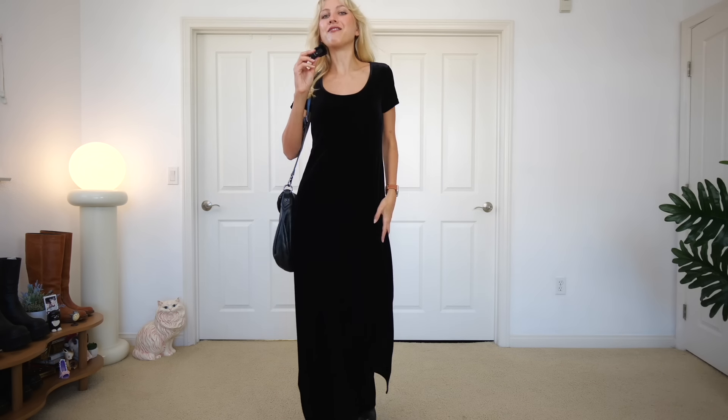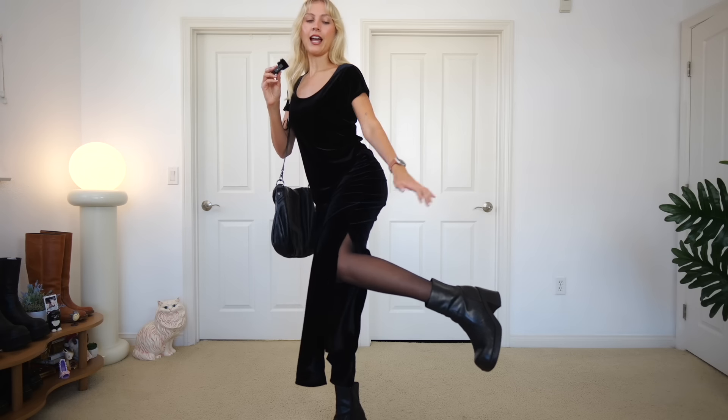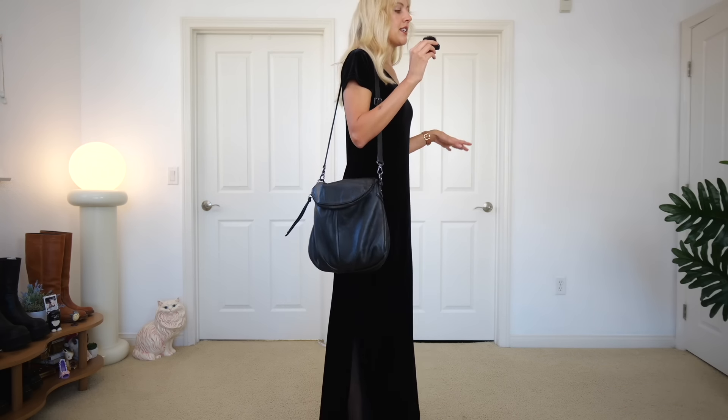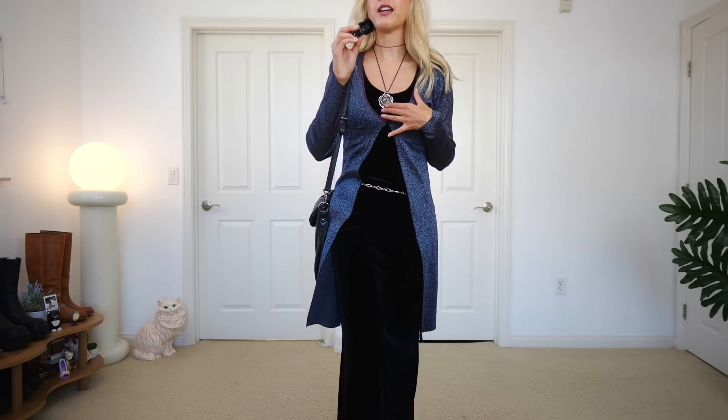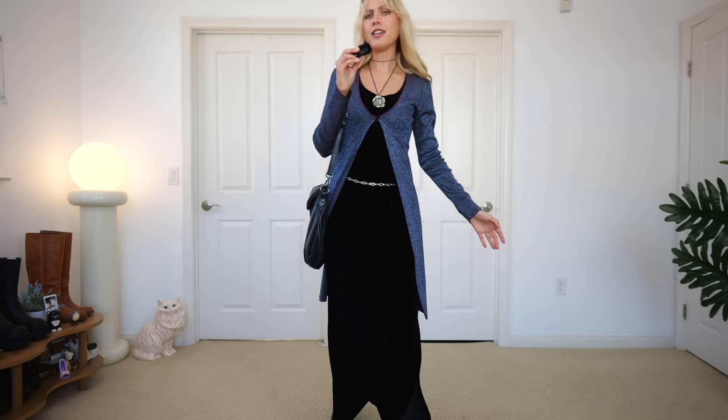This outfit is starting off with four points: my maxi velvet dress, some black tights, black boots, and my black bag. This is an outfit I think is absolutely fantastic exactly how it is even at four points, but I can understand how it could feel a little blah. I added four more items: this silver belt, the glittery cardigan, the floral necklace, and then just a piece of black string that I added as a choker. I think it does work — it feels witchy, it feels fall.